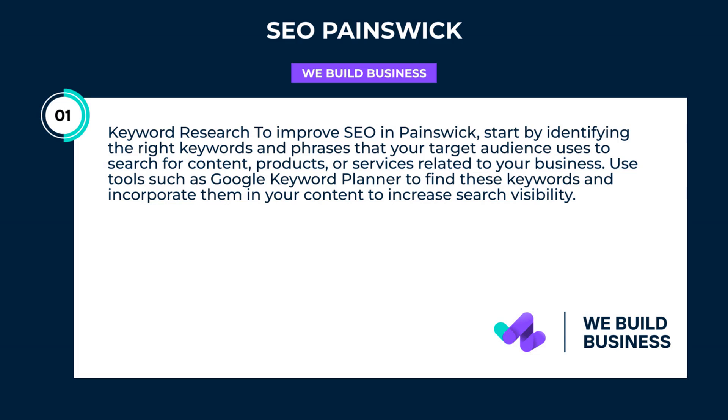Keyword research to improve SEO in Painswick. Start by identifying the right keywords and phrases that your target audience uses to search for content, products, or services related to your business. Use tools such as Google Keyword Planner to find these keywords and incorporate them in your content to increase search visibility.